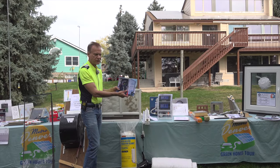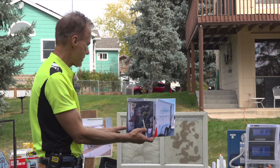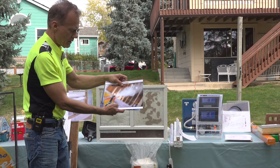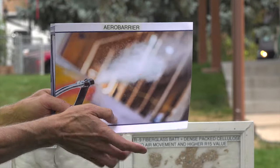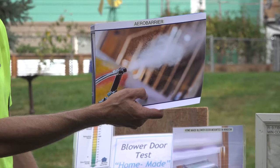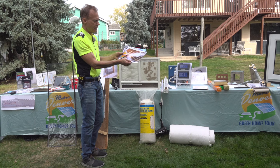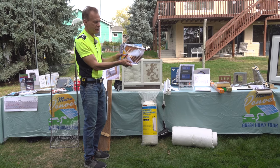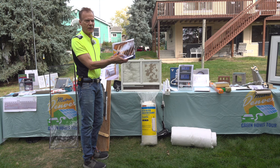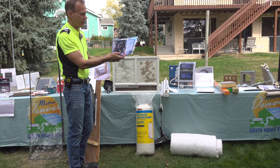Another way to tighten up the house is with AeroBarrier, a new process from just the last couple of years. They use a fan to compress air into the house and put emitters on tripods in different rooms. The emitters send out an Elmer's glue-type substance, non-toxic. As the compressed air presses into all the cracks, this glue starts at the molecular level filling up all holes from construction — windows, anywhere with small holes up to a half inch. Within three and a half hours, you've gone from 10 to 20 air exchanges down to 0.5 or 0.2 air exchanges.